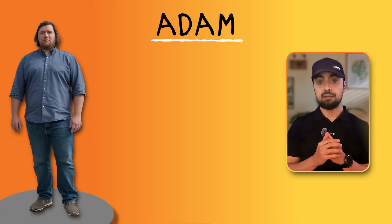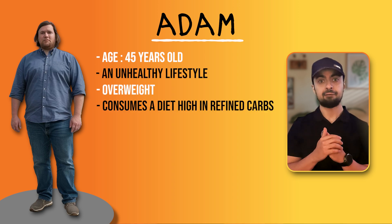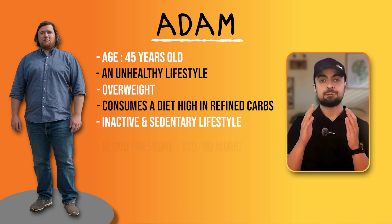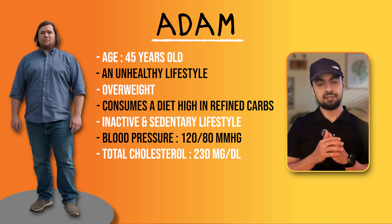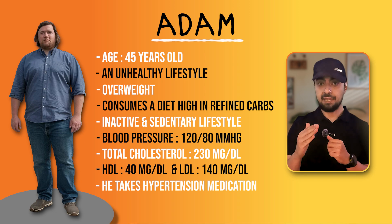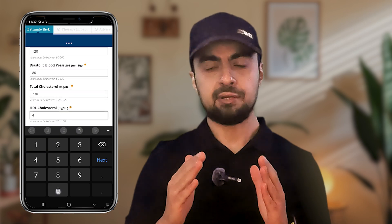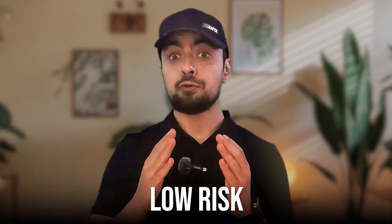Let's look at two real-world examples. Meet Adam. Adam is a 45-year-old male with an unhealthy lifestyle. He is overweight, consumes food high in refined carbs, doesn't engage in regular physical activity, and leads a largely sedentary life. His blood pressure is 120 over 80 mmHg, total cholesterol is 230 mg/dL, with an HDL of 40 mg/dL and an LDL of 140 mg/dL, which is considered borderline high. He is on hypertension medications, has never smoked, and doesn't have diabetes. According to the ASCVD score calculator, Adam's 10-year risk of cardiovascular event is 3.5% — considered low risk, with no statins recommended.